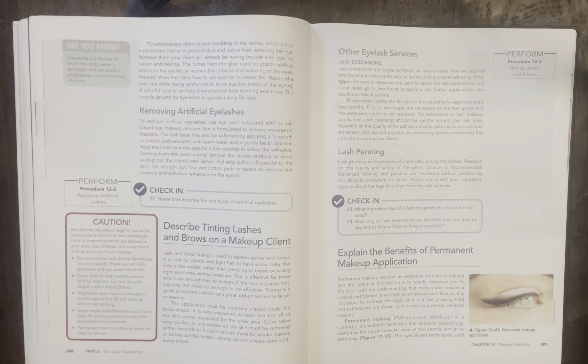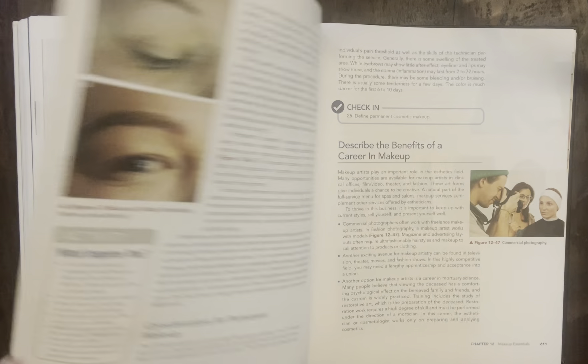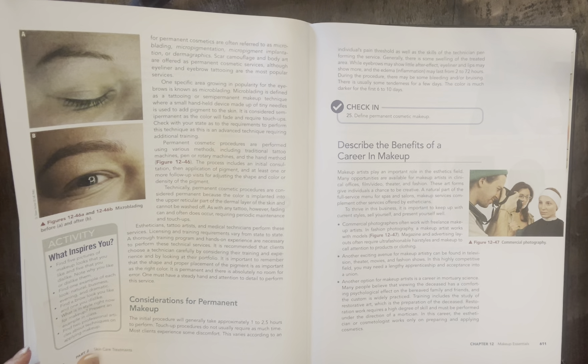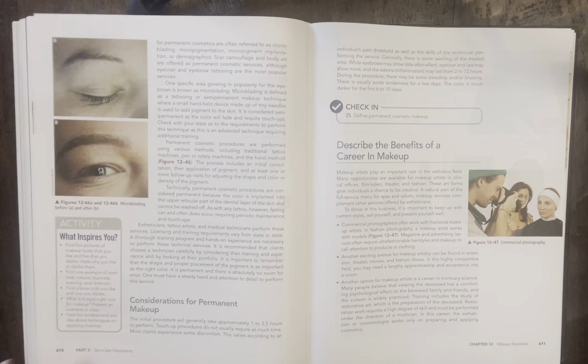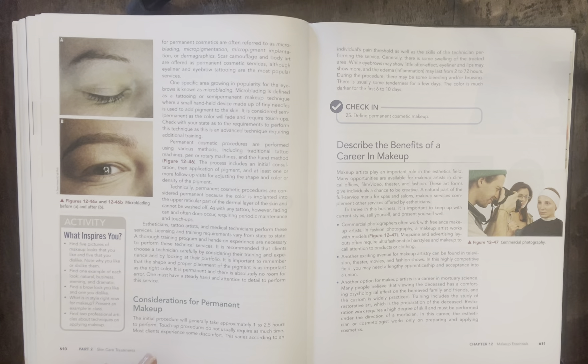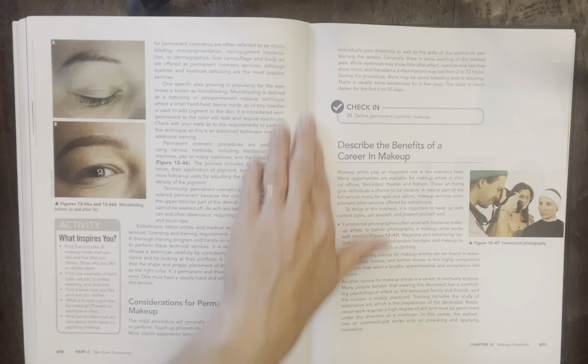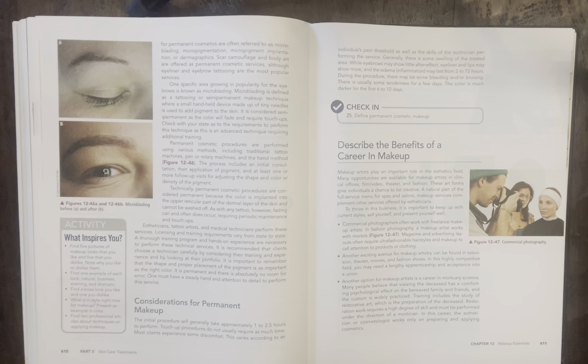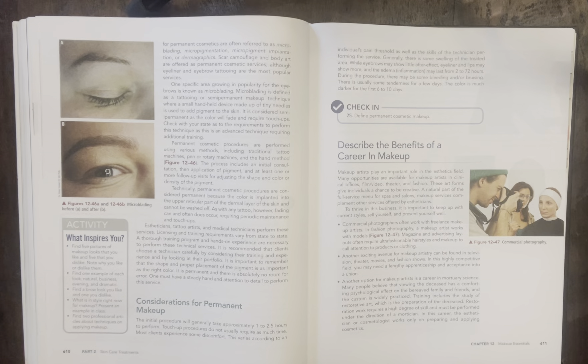Continuing on page 609 — the benefits of permanent makeup application. Permanent makeup has obviously become much more popular in the last 10 years or so. Go through and read about what to expect, how long it lasts, the different types of machines, and different considerations for using permanent makeup. The check-in question is: define permanent cosmetic makeup.